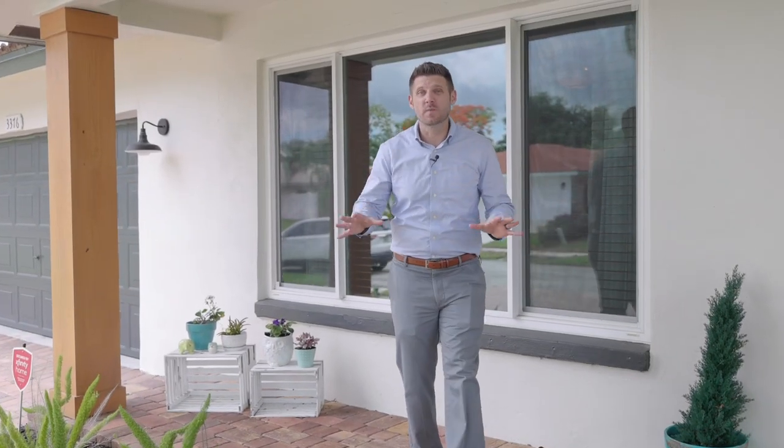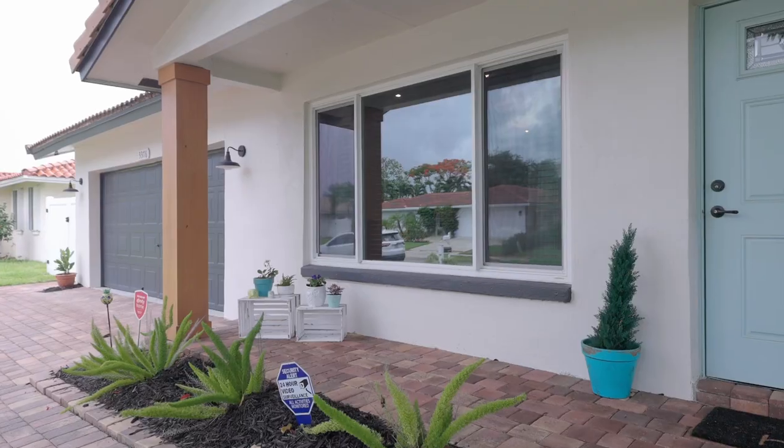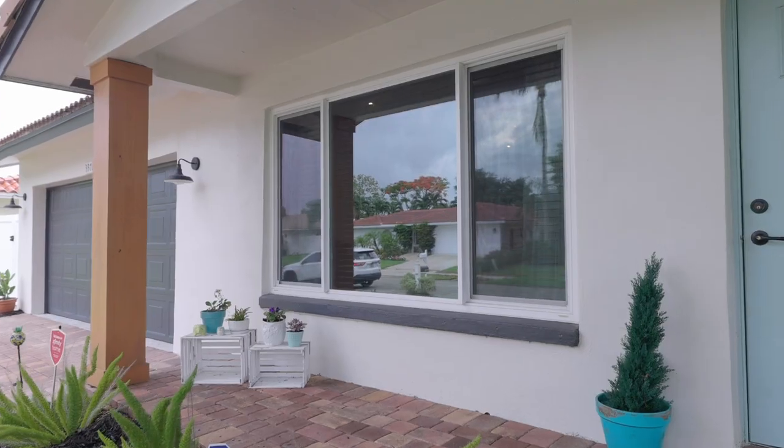Speaking of storms, this home is equipped with a generator plug and Paradise Impact windows and doors. Paradise windows are designed for ultimate efficiency and to keep you, your loved ones, and your beautiful home safe during storms.